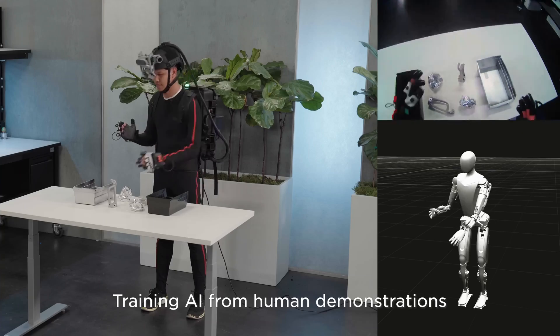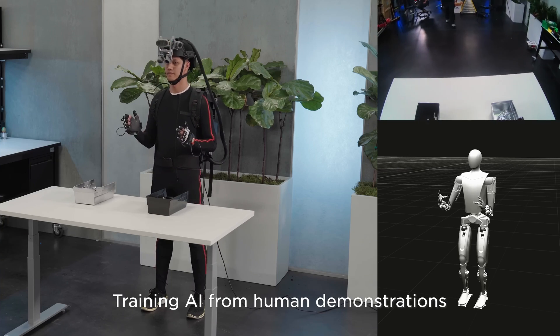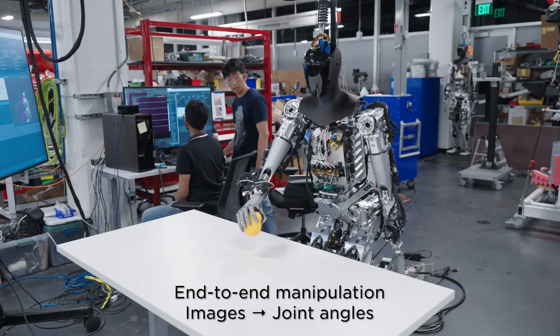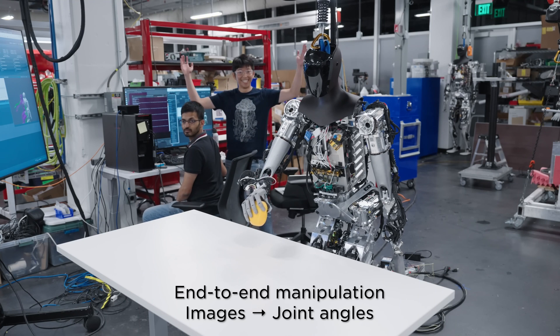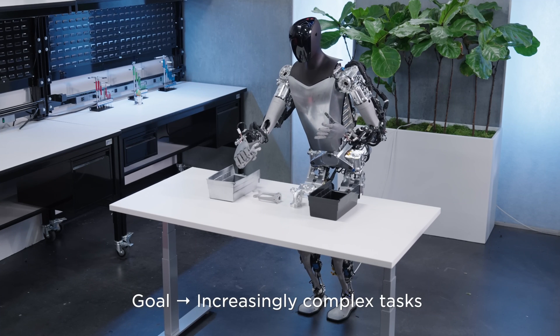Talking about the progress in the hands of the Tesla Optimus robot, Elon Musk predicted that it will be able to thread the needle within a year. This will be very interesting to watch because threading a needle by hand is an extremely complex task, at least for a robot.